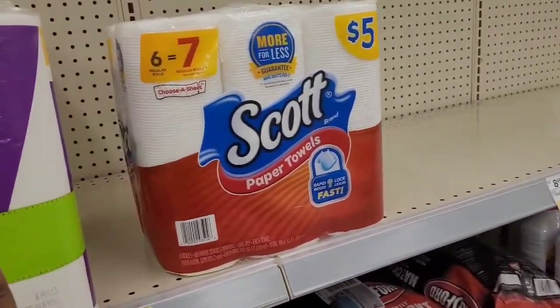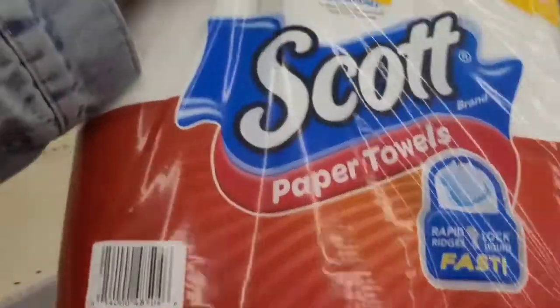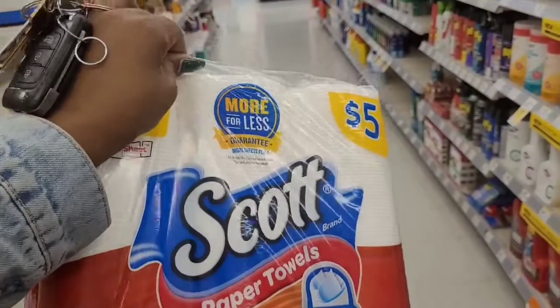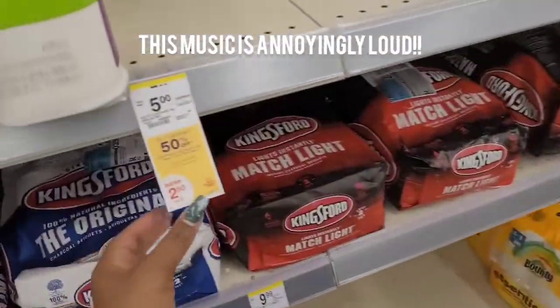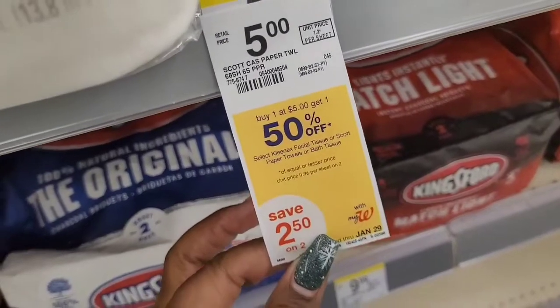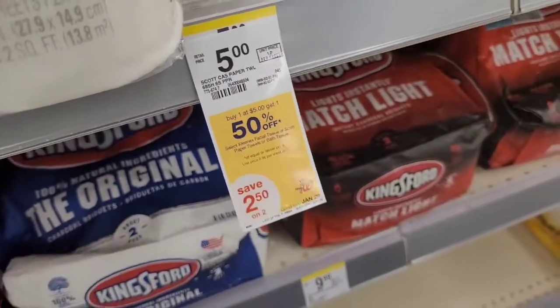They've got the Scott paper towel — I only have this one left — and the Scott tissues and the Kleenex are buy one at five dollars, get one 50% off. They each have a dollar-off coupon, so it looks like I'm going to have to get the paper towel and a Kleenex.